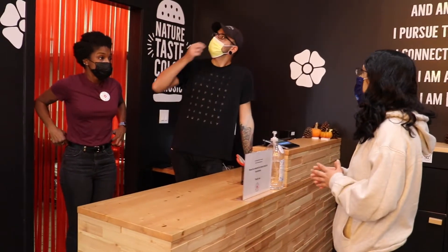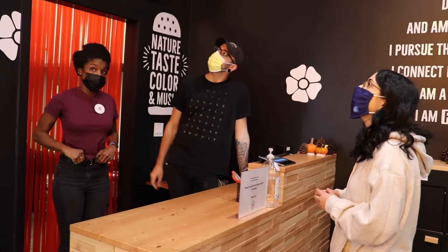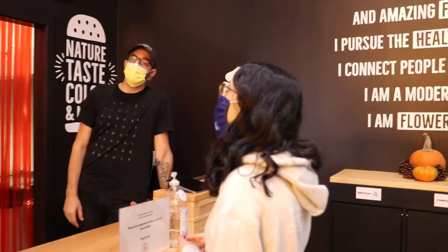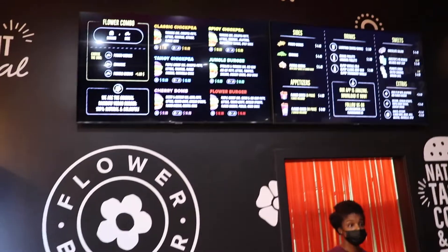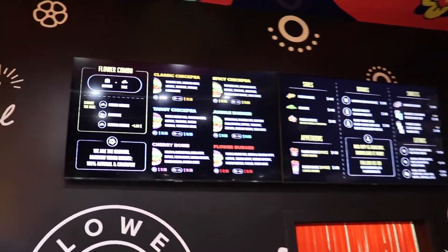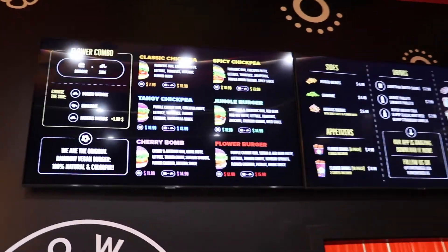What's like the number one — what do you guys recommend? Flower burger is definitely our number one seller. And then how's the jungle burger? Jungle burger is cool, that's actually my second favorite. Okay, let me get one of these. What's the number three? I would say the cherry bomb. Cherry bomb? Let me get one of all three.